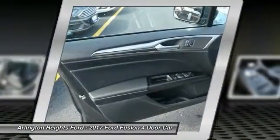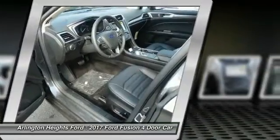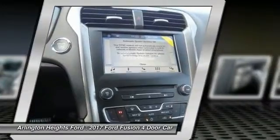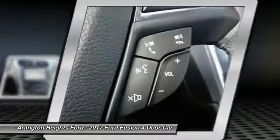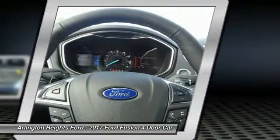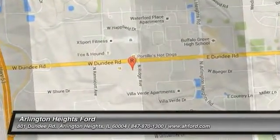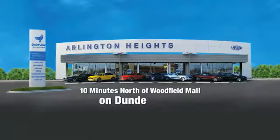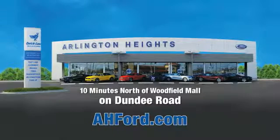Your new ride is just a phone call away. Arlington Heights Ford, just minutes north of Woodfield Mall on Dundee Road. Visit AH4.com.